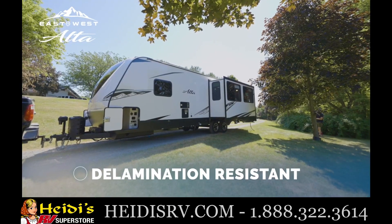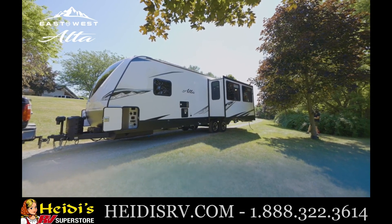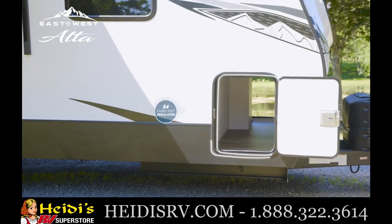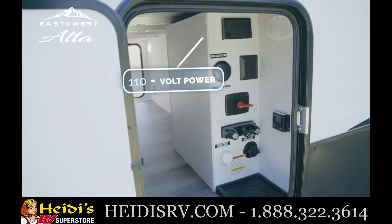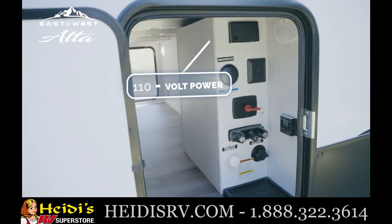And delamination resistant. Our drop-frame construction provides a large 54-cubic-foot insulated front pass-through storage area with 110-volt power on both sides of the compartment.